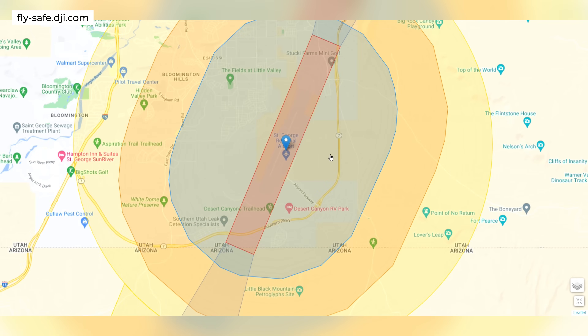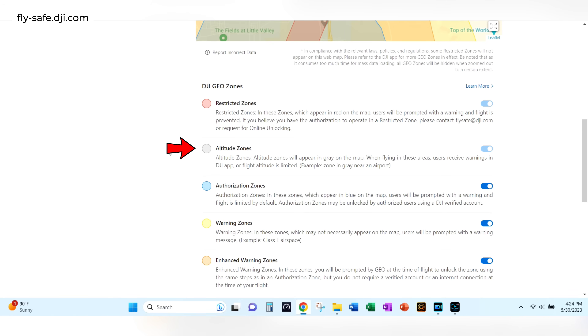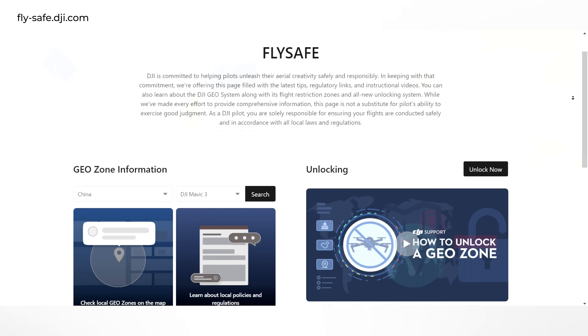There are five primary zones. The most critical is the restricted zone, which appears in red on the map. If you're in one of these zones, you'll get a warning in the app and your drone won't operate. Next is an altitude zone — these appear in gray and will limit how high you can fly. Then there's an authorization zone, shown in blue, which will also give a warning and limit your flight. Warning zones provide a warning but won't limit your flight. Enhanced warning zones give a warning and require you to answer some safety questions.